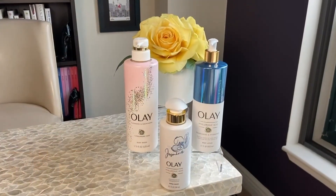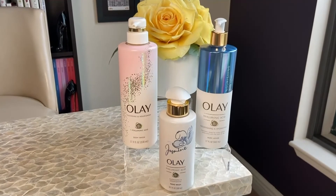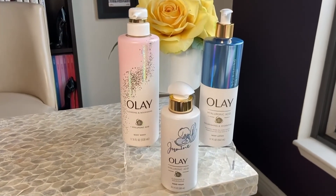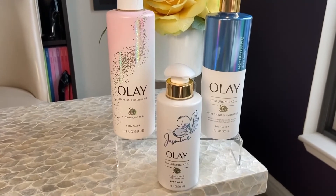We want to update those routines for our body as well. Olay Body has this collection of body wash, lotion, and hand soap, which is great for keeping your skin moisturized throughout the day. I love that the collection has hyaluronic acid, which attracts and holds moisture like a magnet.